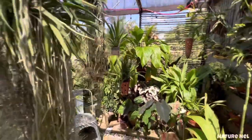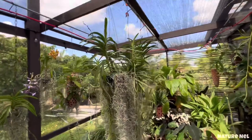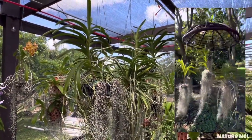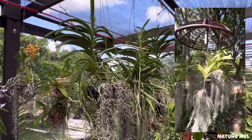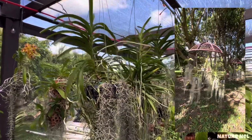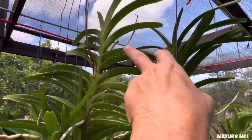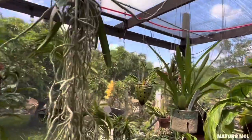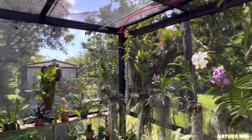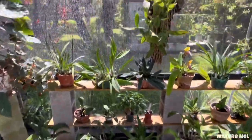Everything you see here in the center was over at my Vanda section in my garden. If you go back a couple of videos I show my Vandaliers and my Vanda section. Everything here is because it's already in spike — I bring them in immediately so they don't get any type of thrips. In the screen room it protects them a lot.